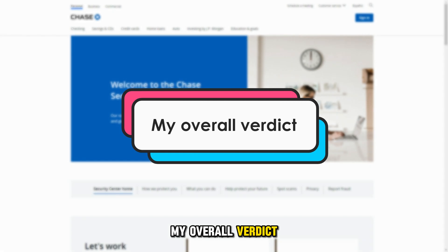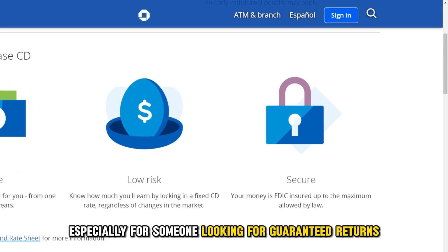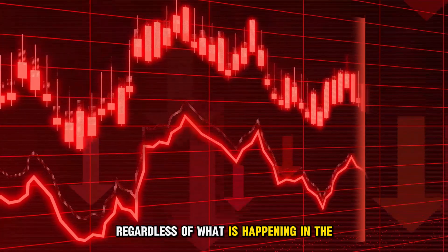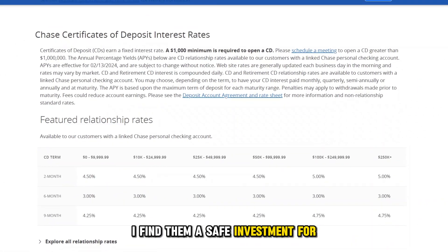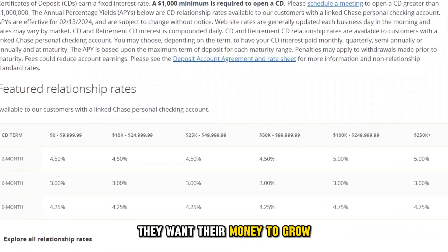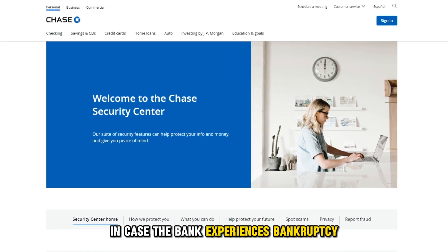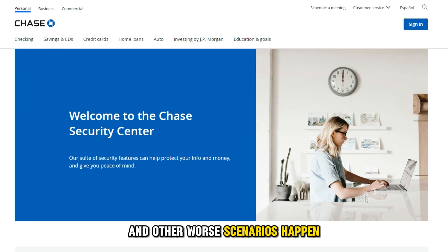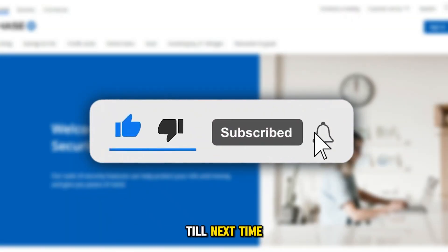My overall verdict: I think a Chase CD account is secure, especially for someone looking for guaranteed returns, regardless of what is happening in the economic environment. I find them a safe investment for people with money they're not using, yet they want their money to grow. The accounts are well secured and insured in case the bank experiences bankruptcy or other worse scenarios. And that's it. Thanks for watching. Till next time.